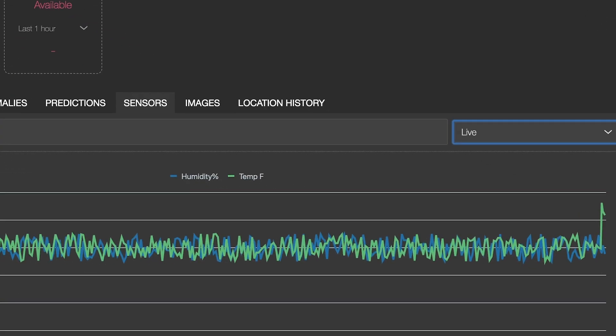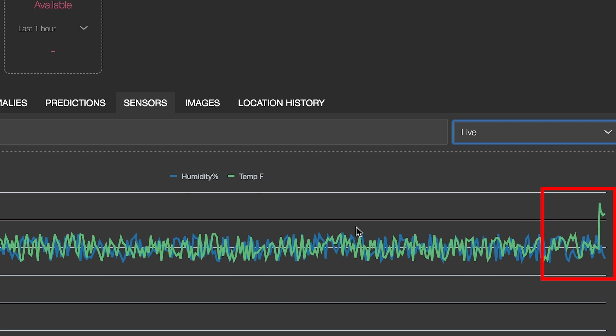Now, let's see what happens when the temperature falls outside of the acceptable range for the products in this container. This temperature spike is immediately noticed and can trigger alarms directly for the driver moving this container. Fortunately, this spike is able to be resolved quickly and is falling back into the acceptable range.